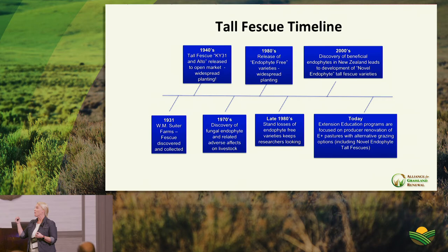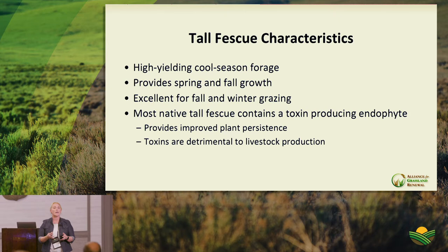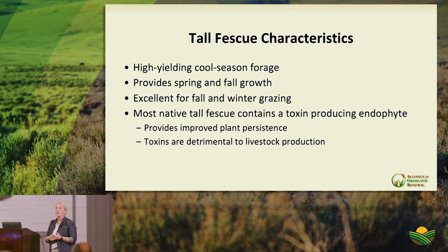Overlaying the ergovaline level curve with the tall fescue growth curve shows that some of our greatest fescue toxicosis problems are directly linked to our highest ergovaline levels — particularly that peak in spring to summer when seed heads are present. Those seed heads are where alkaloid levels are highest, so we need to manage around or avoid that period — or renovate.